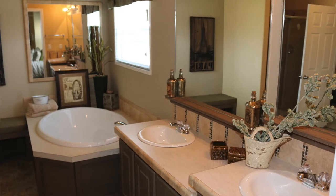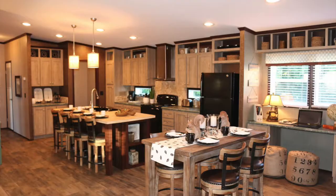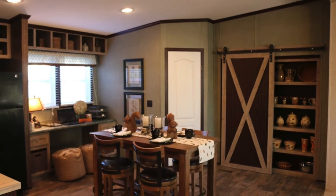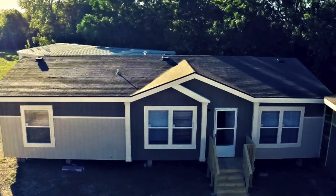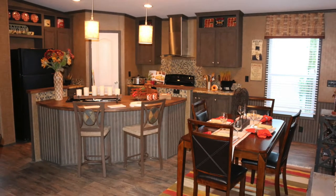In addition to that, we have the Kensington on display — an awesome floor plan with all the latest design features, including barn doors and island kitchens. It's a fantastic, award-winning floor plan this year. We also have the Homeland on display, which is a great three-bedroom, two-bath home that can also be built as a four-bedroom.